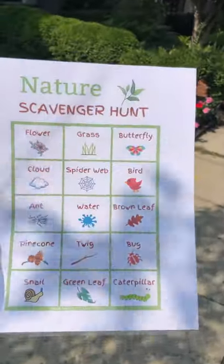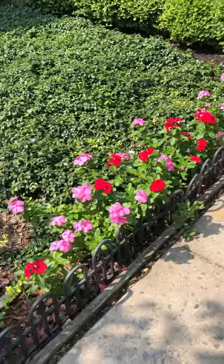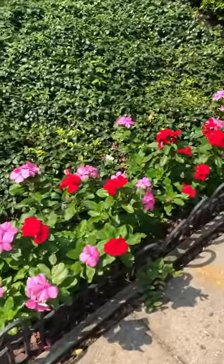Hello friends! I'm out doing a scavenger hunt and I have to show you some of the things I'm finding in the neighborhood. Here's the scavenger hunt — and what do we see there?